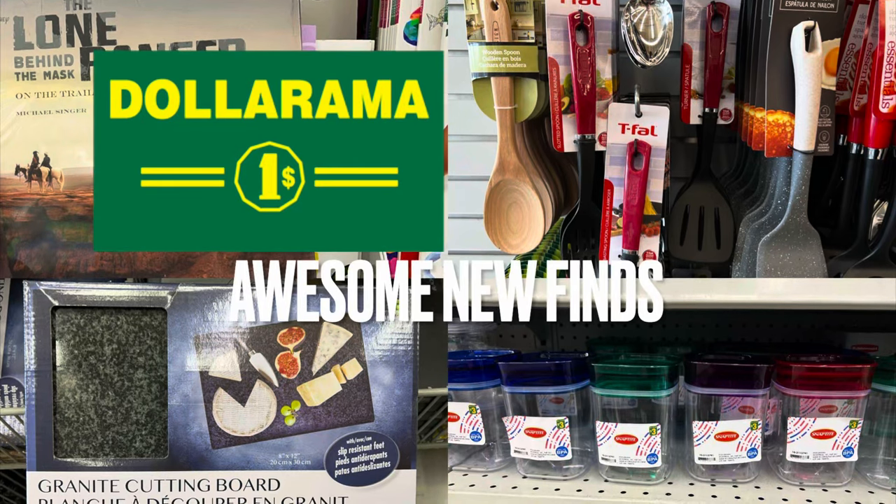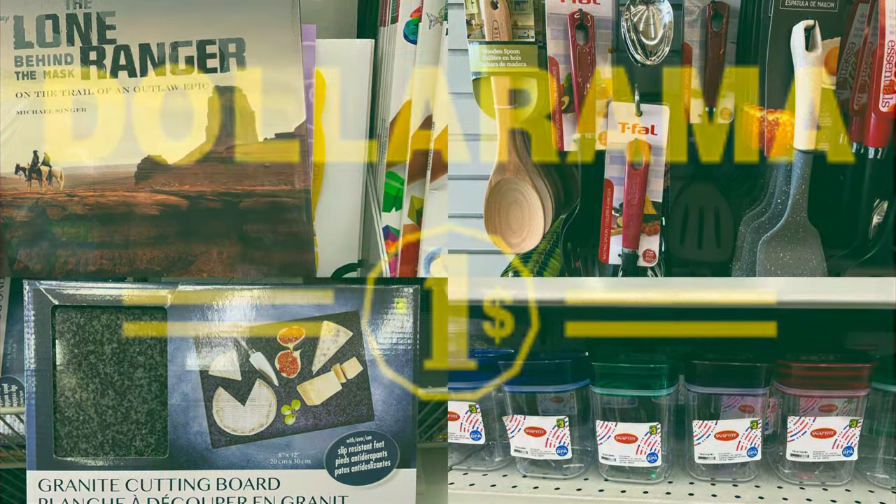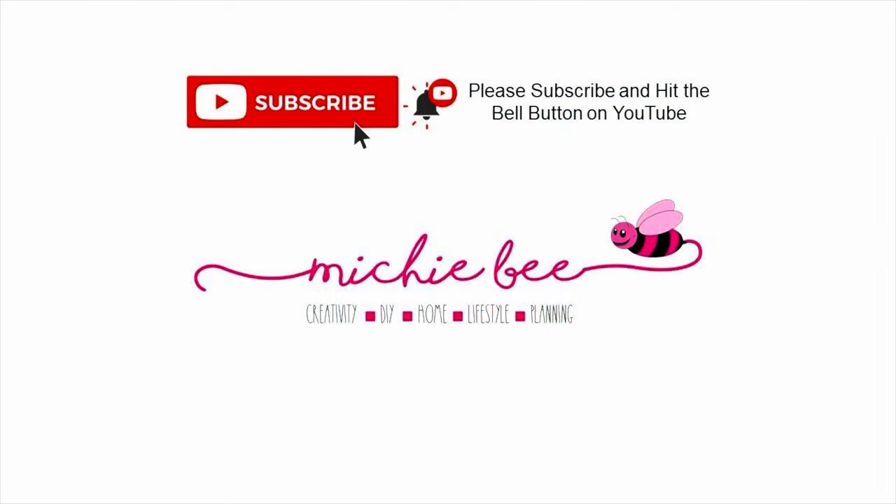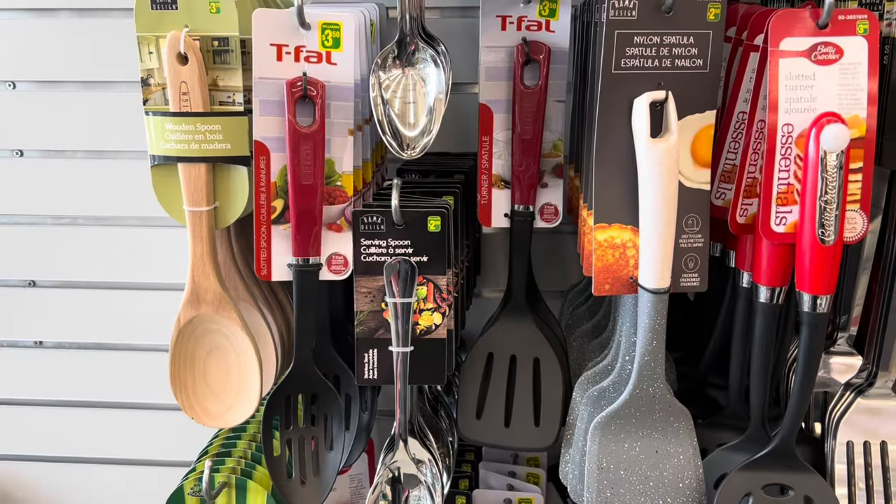Welcome to my Dollarama finds video — come shop with me at Sandalwood and Conestoga in Brampton! Hey, it's me, Shebe. Welcome back to my channel, or welcome if you're new. I'm so glad you joined me today.